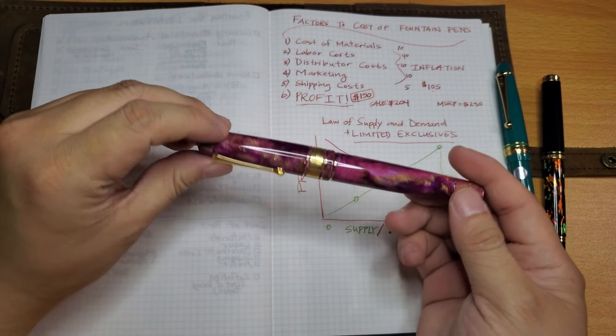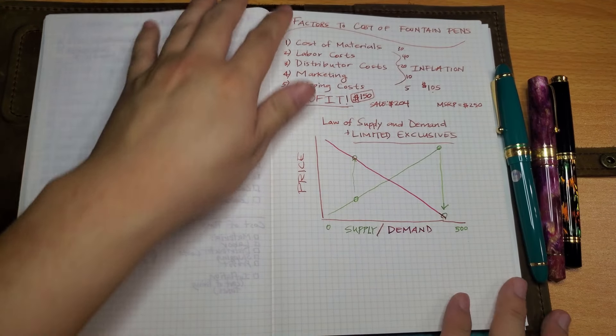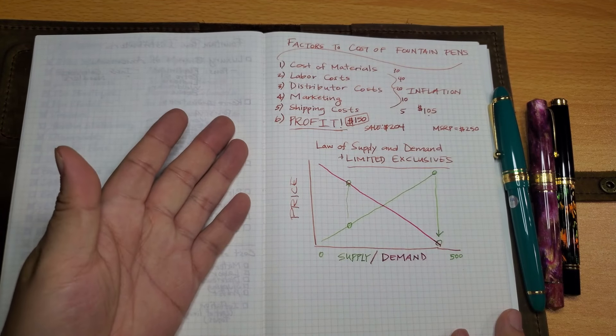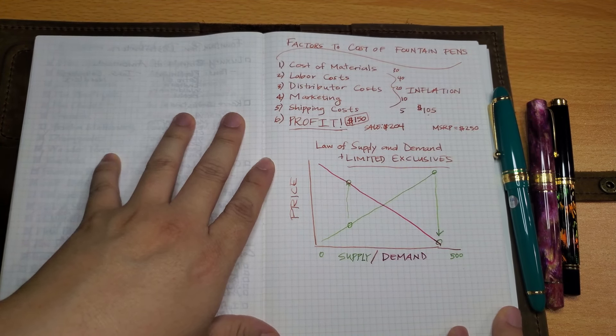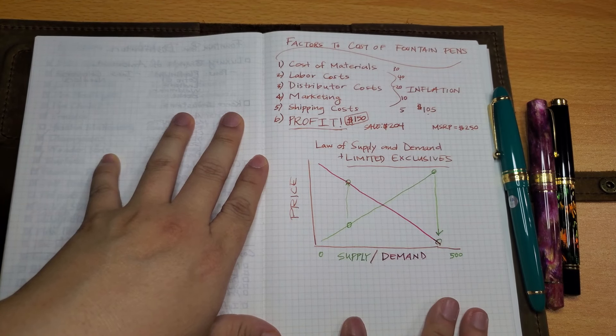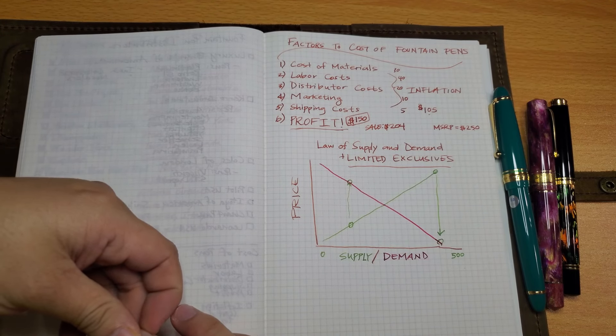The limited exclusive model works precisely because scarcity drives demand and justifies high prices. Those are the factors and costs behind fountain pen pricing. If there are more factors you know of, please put them in the comments — I'd love to expand my understanding.